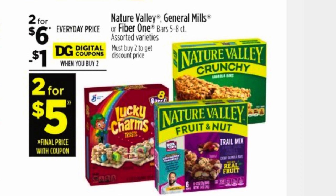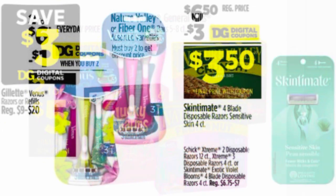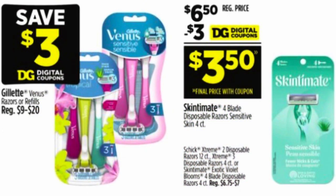We've got two for $6 on the Lucky Charms, General Mills cereal bars, as well as the Nature Valley ones. We have a digital coupon for $1 off on two, making them two for $5. We also have Gillette Venus disposable razors at $7.50.